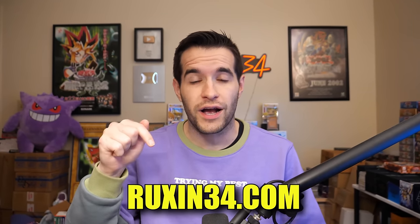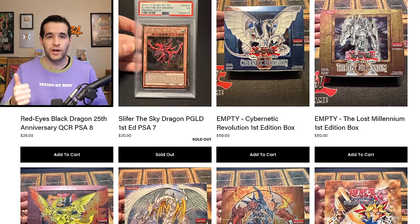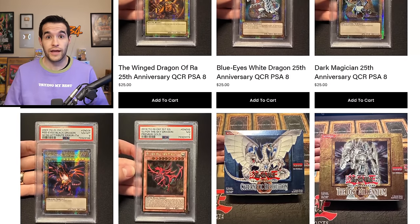If you want any of the cards, check out ruxin34.com. I've been listing a ton of stuff. There are hundreds of items on there right now — empty booster boxes, empty tins, PSA cards, single cards, sealed items. I'm constantly going to be updating the website. Most of my stuff goes there unless it's lower end, in which case it'll go on TCG Player under the seller named Ruxin. So let's just get right into it.